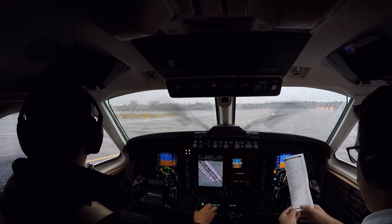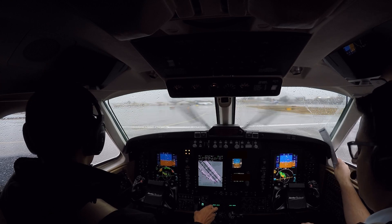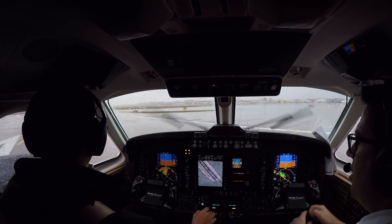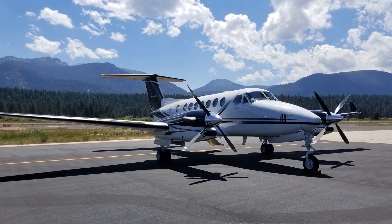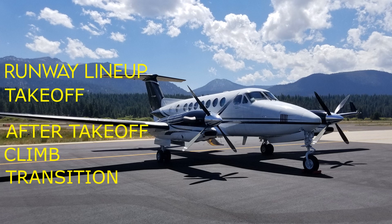Welcome to part two of my Airfoil Labs King Air 350 tutorial videos. In this video we will look at the following checklists and procedures as utilized by my flight department: runway lineup, takeoff, after takeoff, climb, transition, and cruise.